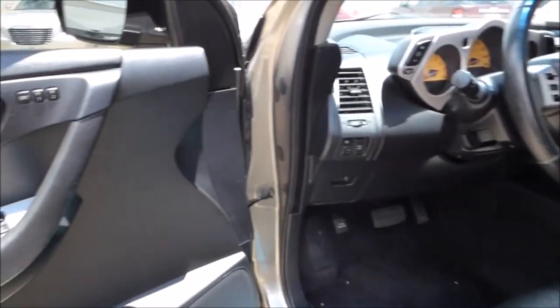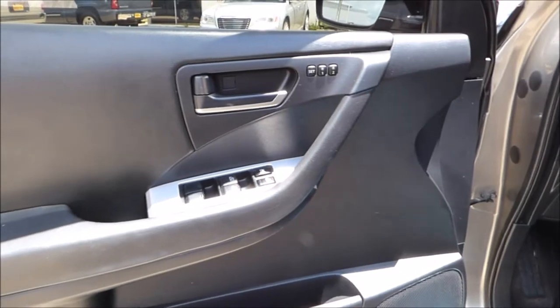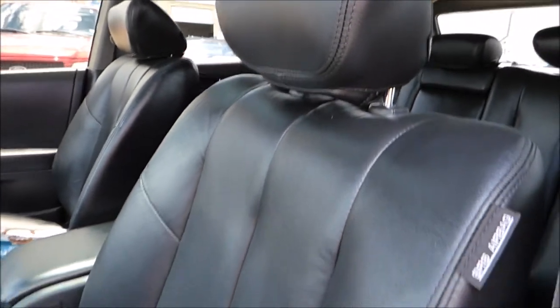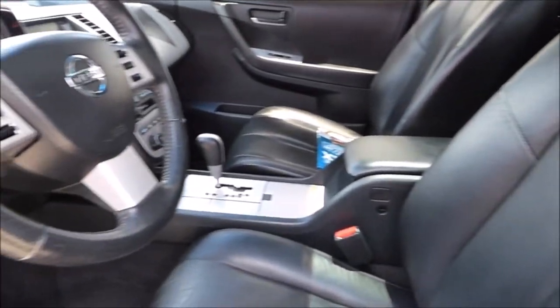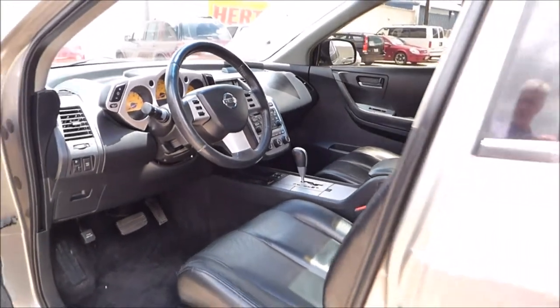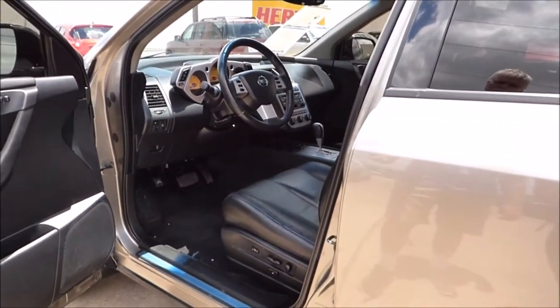This is the SL package, so you get leather, you get heated seats, the aforementioned sunroof, and you get premium audio. This one also has factory navigation in it, which was a rare option back in 2004. It's also even got power adjustable foot pedals on it.